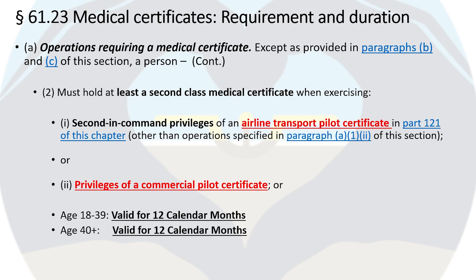Paragraph 2 states that a person must hold a second-class medical certificate when exercising second-in-command privileges of an ATP in Part 121, or when exercising the privileges of a commercial pilot certificate. Note the difference in second-in-command requirements between first-class and second-class medical certificates: you only need a first-class medical when exercising SIC privileges in an ATP operation requiring three or more pilots, and a second-class when the ATP operation requires one or two pilots. The second-class medical certificate is valid for 12 calendar months regardless of age.